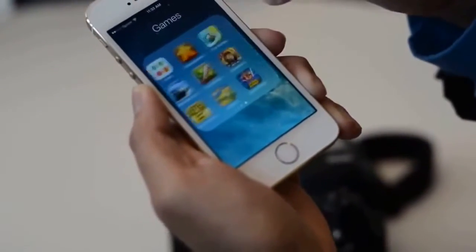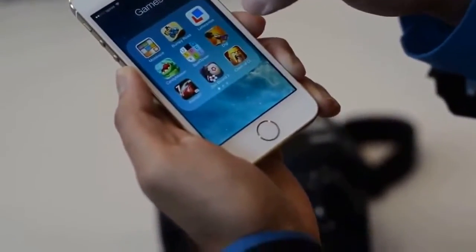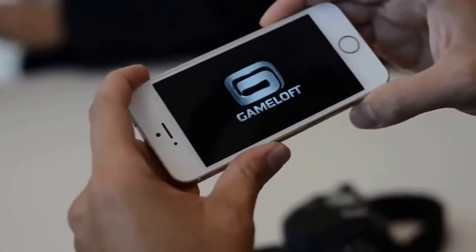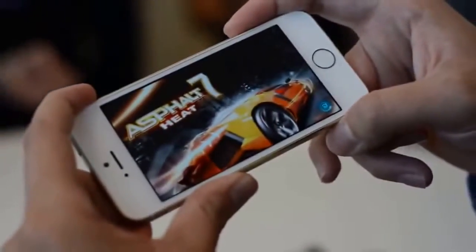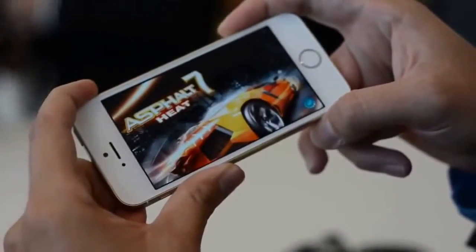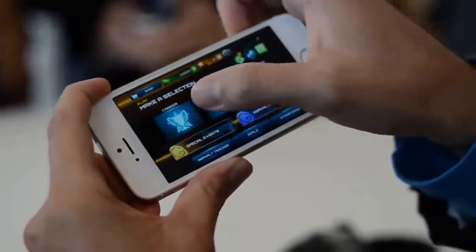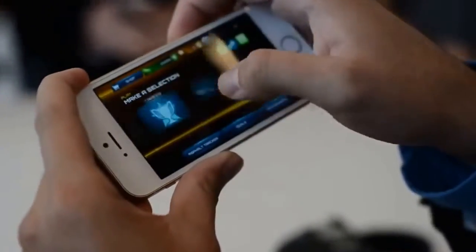Something really demanding — Infinity Blade 3, is it out? There's no Infinity Blade, so I guess there's Asphalt 7. They said loading performance is faster, so we'll find out if that's the case. It seems to be loading pretty fast — that went really quickly. It was a quick load, actually.